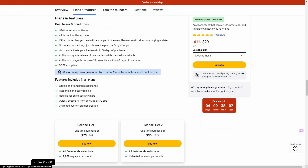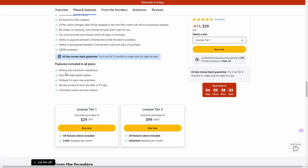Now let's have a look at all the plans and features. There is an assistant for writing and translation, you can generate fast and high quality replies, there are hotkeys for quick use anywhere, and you can access the AI easily from the Mac or PC application. There is also custom prompt creation — some pre-made prompts are given, but if you don't like them you can also create your own custom prompt.